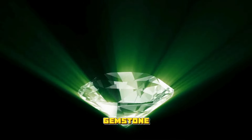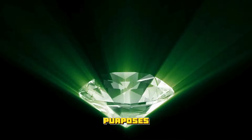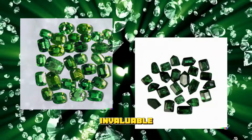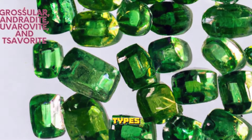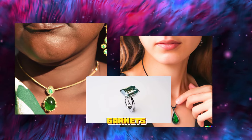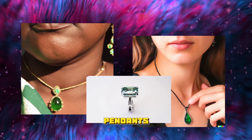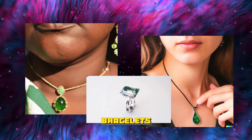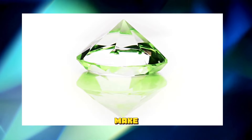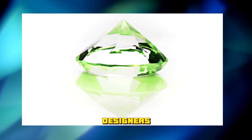Green garnet is a stunning gemstone that is ideal for jewelry-making purposes. The gemstone's unique beauty and exceptional durability make it highly sought-after and valuable. There are four primary types of green garnets — grossular, androdite, uvarovite, and savorite — each with its unique color, composition, and properties. When it comes to jewelry making, green garnets are often used in engagement rings, pendants, earrings, and bracelets. The gemstone is often paired with other gemstones or metals to create eye-catching designs. The beauty and versatility of green garnet make it popular with gemstone enthusiasts and jewelry designers alike.